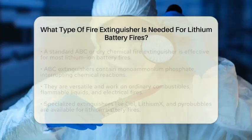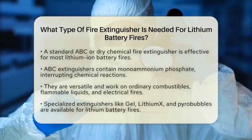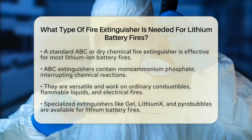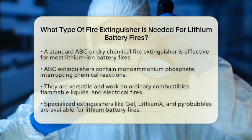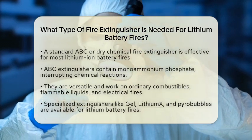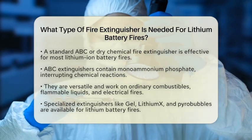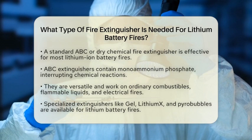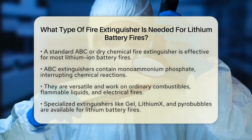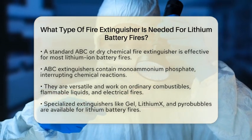For most lithium-ion battery fires, the best choice is a standard ABC or dry chemical fire extinguisher. These extinguishers contain mono-ammonium phosphate, which interrupts the chemical reactions causing the fire. They work on multiple fire types, including ordinary combustibles, flammable liquids, and electrical fires.